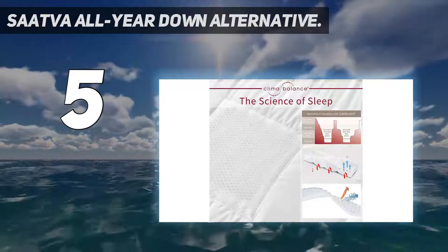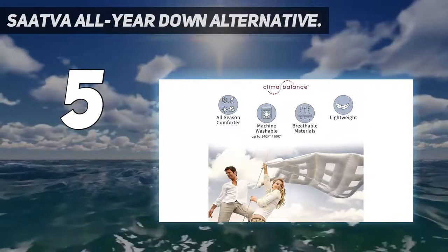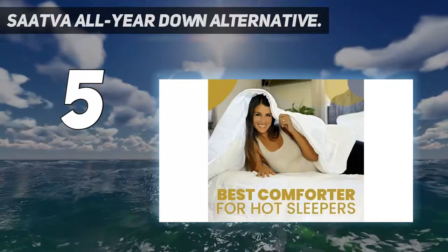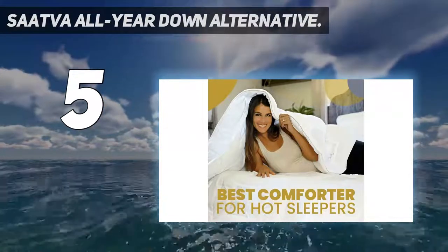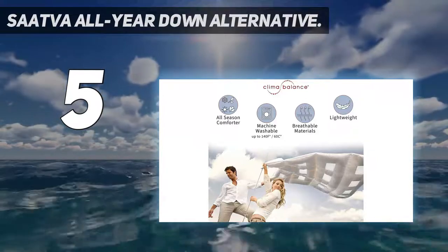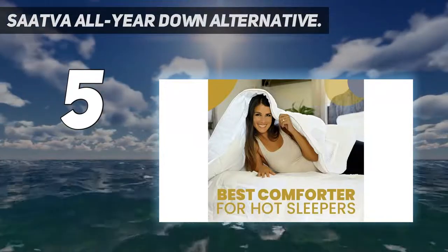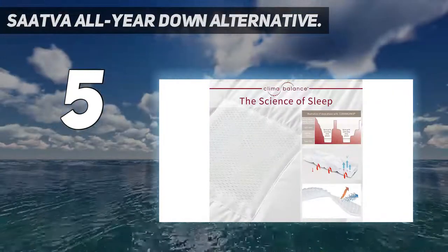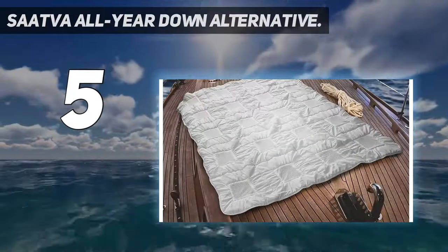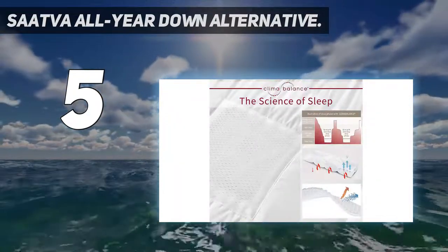Sattva's Down Alternative Comforter is crafted from Organic Fair Trade Certified Cotton, including a 200-thread count percale weave for an opulent feel. It's hypoallergenic and includes the brand's unique blend of temperature-regulating 3D Down Alternative Fibers, including sustainable and moisture-wicking Lyocell. A box quilting design ensures the fill remains evenly distributed. All these luxuries do come at a price, as it's one of the most expensive options in our guide, so we'd recommend keeping an eye out for savings in the Sattva mattress sale.